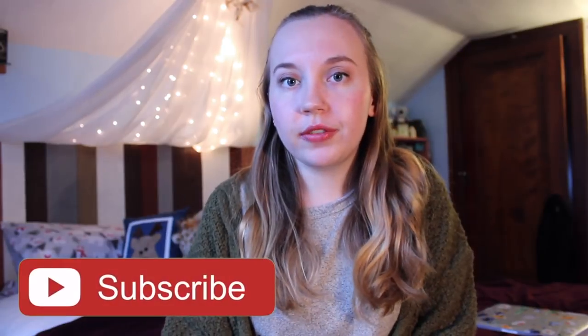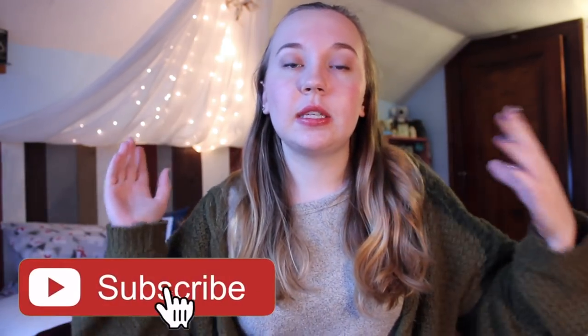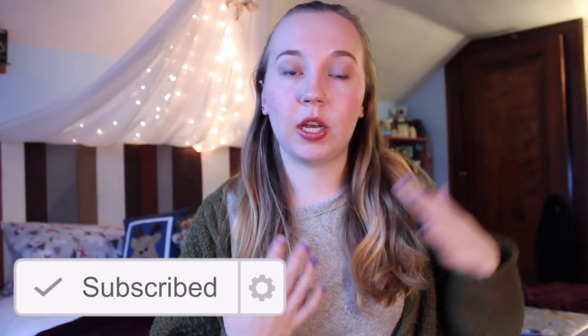Millie Bridal reached out to me again after the success of the homecoming video I did, to do a prom dress video. So this video is sponsored by Millie Bridal — it's all about prom dresses.